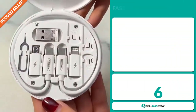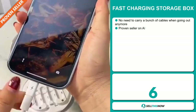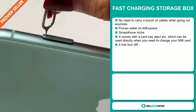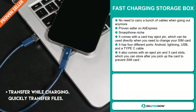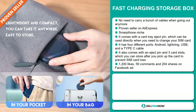Our next product is the Fast Charging Storage Box. No need to carry a bunch of cables when going out anymore. It's a proven seller on AliExpress with many, many orders, and it falls under the smartphone niche market. It comes with a card tray eject pin, which can be used directly when you need to change your SIM card. It has four different ports: Android, Lightning, USB, and a Type-C cable.